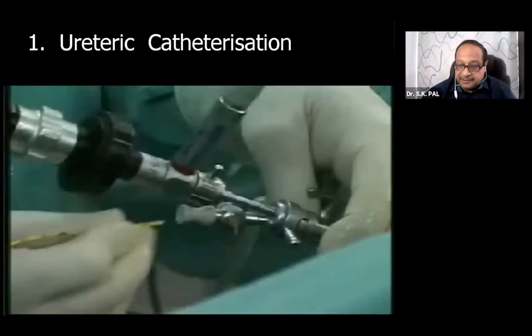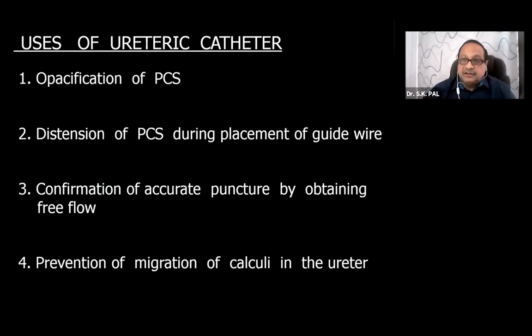Regarding ureteric catheterization, which is the first step, I will say it is a must in each and every case - whether it is a redo, whether it is a relook, whether you already have a nephrostomy. There are so many advantages of an in-situ ureteric catheter: it not only helps you in opacifying the pelvic calyceal system, it helps you to distend it when you are placing the guide wire.